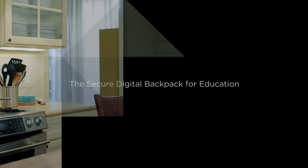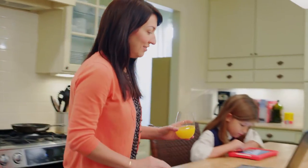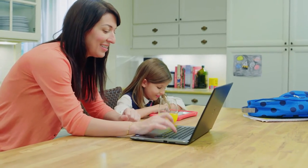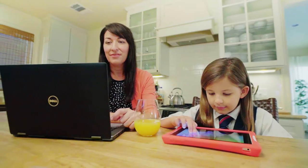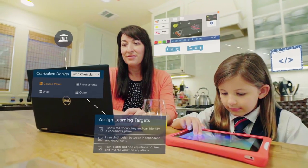The VMware Secure Digital Backpack for Education, powered by Workspace ONE, is revolutionizing learning by providing students, faculty, and staff with secure anytime, anywhere access to a personalized digital learning environment, through a single, unified workspace.